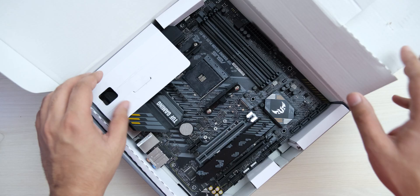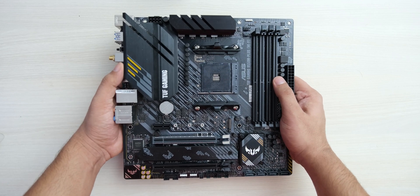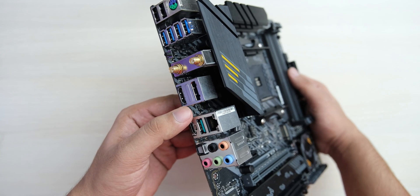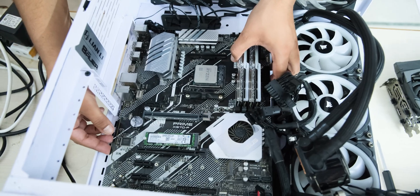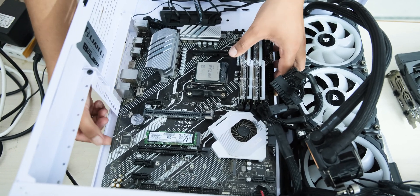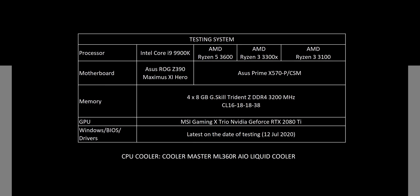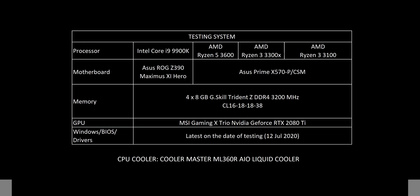For this test, we have the latest B550 TUF board from ASUS, which offers some really nice features for its price, along with its clever use of heatsinks. However, we tested everything with an ASUS X570 Prime motherboard, so let's jump right into the benchmarks with gaming.